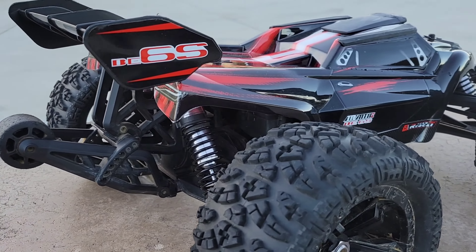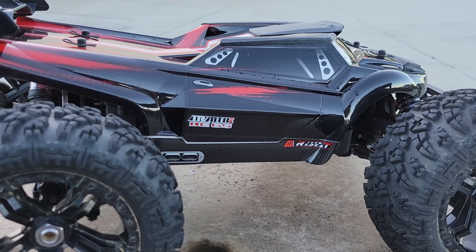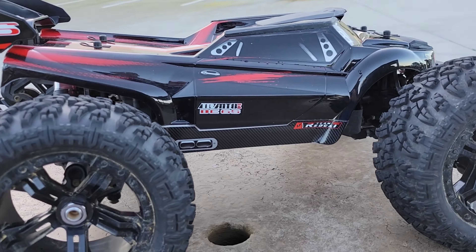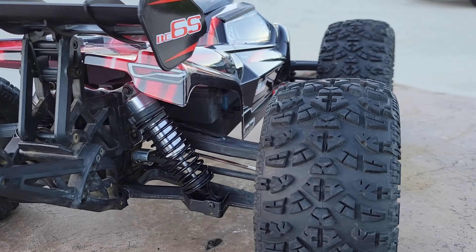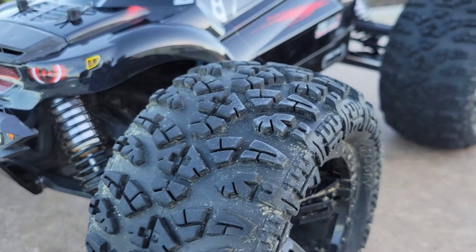I absolutely love JTRC's latest stream, man. I wasn't there for it live. I wish I was so I could talk to my boy. Stampede 4x4 VXL — I love that truck so much. It's unbelievable, just like that guy.